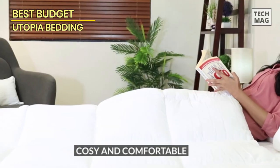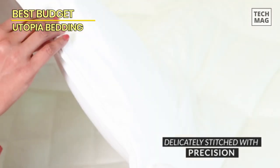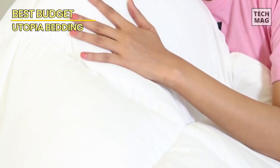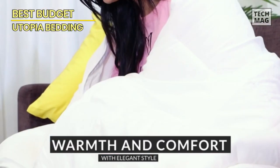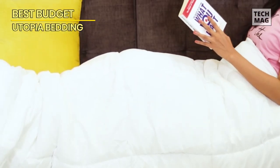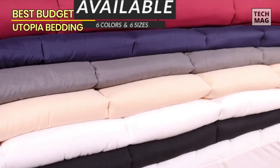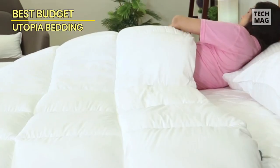The Utopia Bedding is crafted with a plush, siliconized fiber fill, offering you a cloud-like experience without emptying your wallet. It's got a microfiber cover that feels silky smooth against your skin, making bedtime a dreamy affair. Plus, this gem is stitched in a way that prevents the fill from clumping, ensuring even distribution and consistent warmth. No more fighting for that sweet spot.